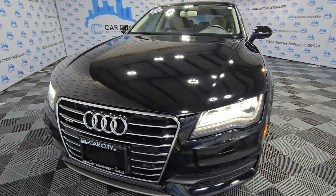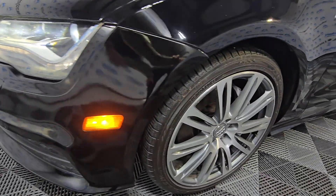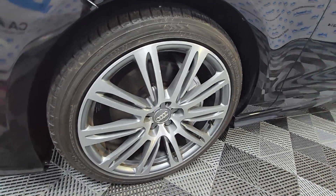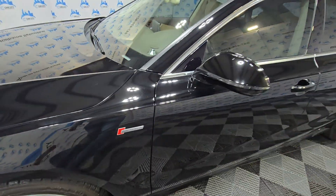Nice grille, nice lights, beautiful-size rims — no problems at all. Nice tread on the tires. Again, it's supercharged — a fun car to drive.